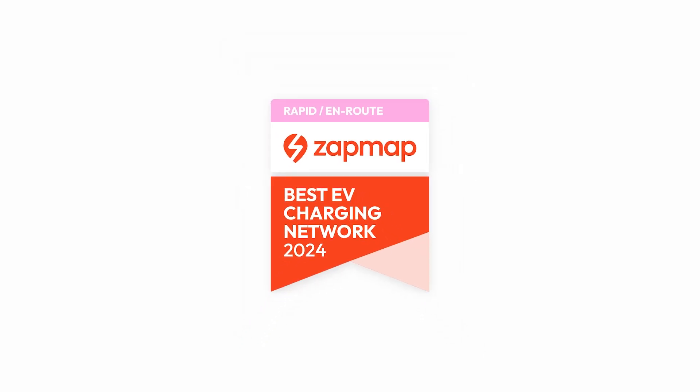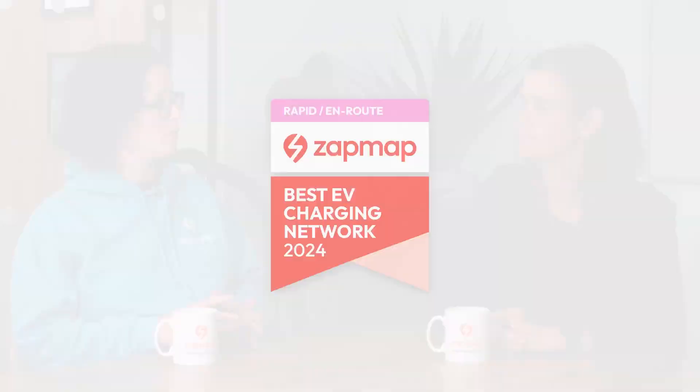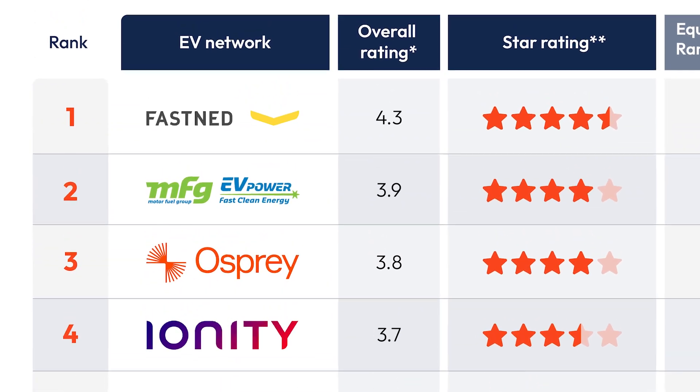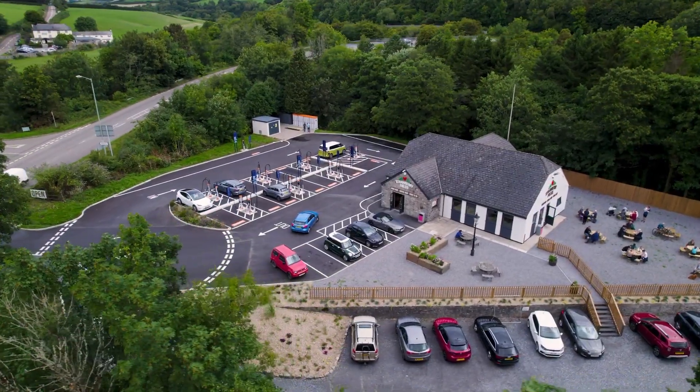The first table covers rapid and en route networks, which we're focusing on this week, followed by destination and on-street charging networks. At the top of the table there are lots of networks contending for that top spot. In third place is Osprey — they've had a really good year. Not only have they doubled the number of chargers, installing at a high rate, but they've also started rolling out great charging hubs, such as Salmon's Leap in Devon. Osprey really focus on understanding EV drivers' needs, with a strong emphasis on accessibility and customer service.